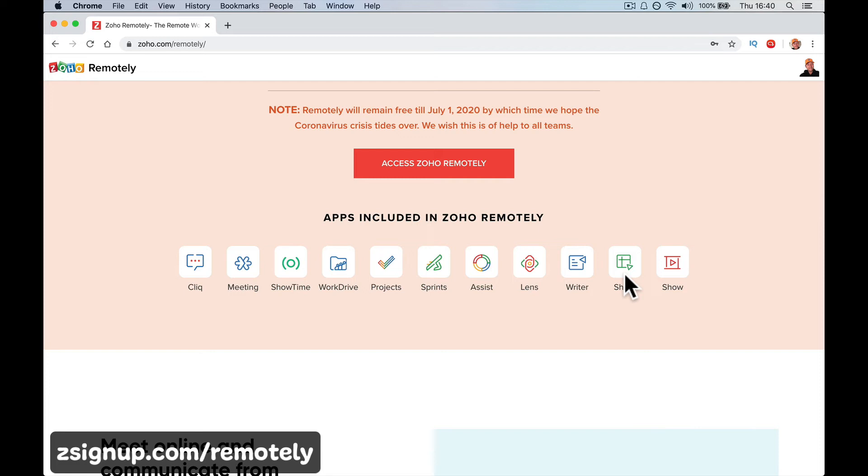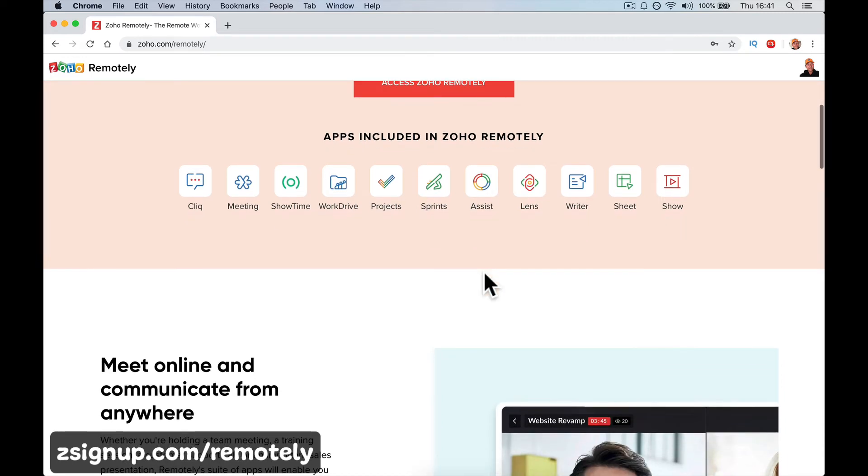So you're going to get all these apps for free. What you'll really use is Zoho Cliq fundamentally to message each other — it's WhatsApp and Slack, an internal office communication tool. Meeting for hosting conference calls and meetings. Projects for managing your projects. And Assist to remote access your computers wherever they are so you can carry on working.